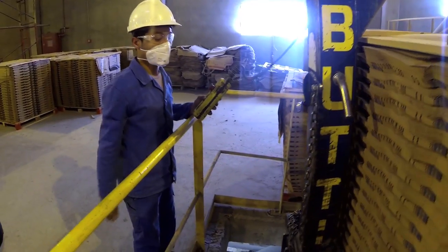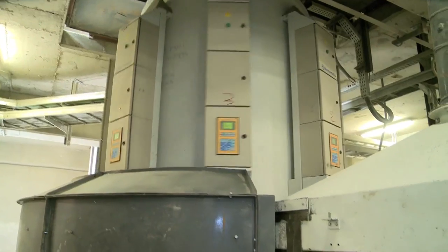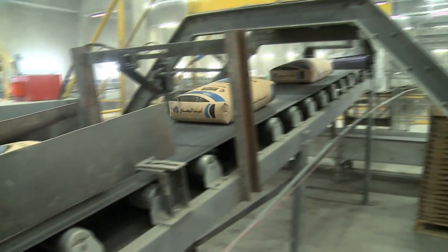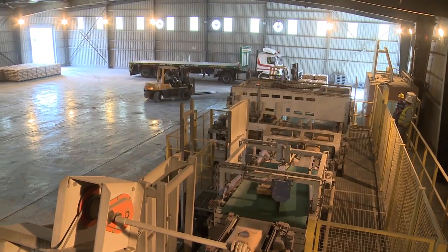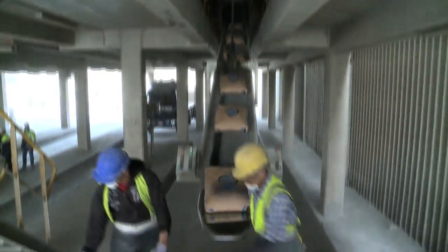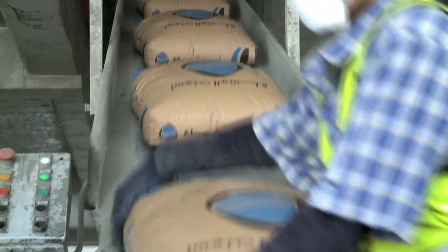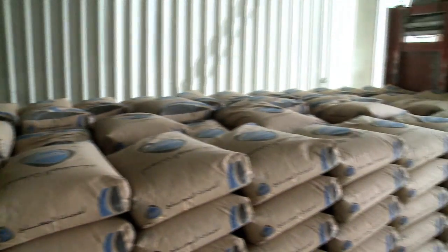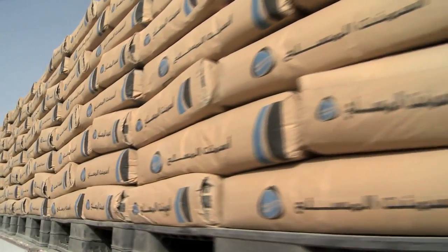We use the most modern and fully automated packing machines available to ensure that fast and precisely filled 50-kilogram bags are consistently produced at a rate that allows us to continuously meet and surpass our customers' needs. We utilize a highly professional team to load the bag cement quickly and accurately, allowing us to deliver as promised and on time. Fully automated weigh bridges are used and we guarantee our customers their full quantity on each and every order.